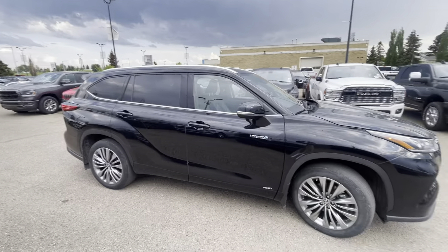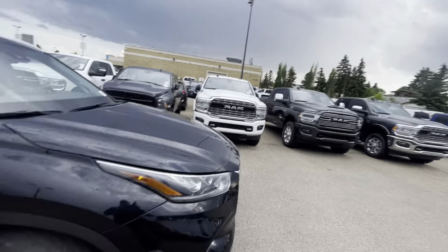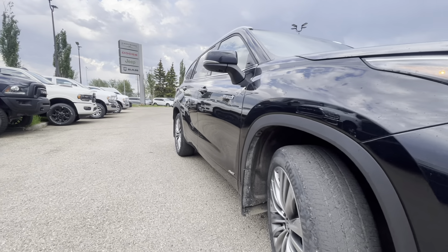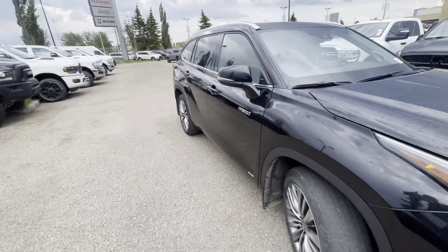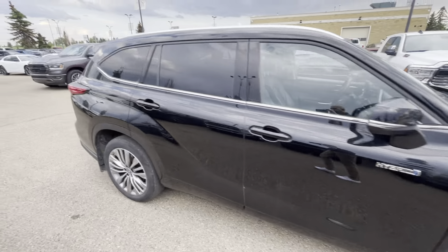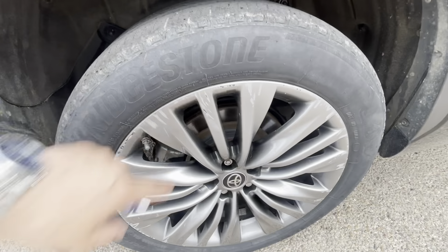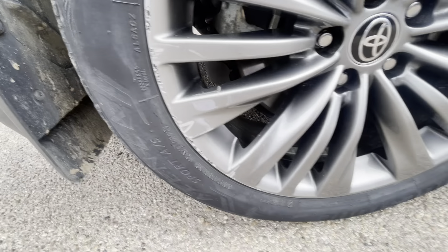Okay, so there is a nice side profile. I always like to give a little bit of an indication of the body lines, make sure you don't see any big bulges or anything on the body itself. The rims do look nice — they do have a little bit of curb rash just on a few of them.